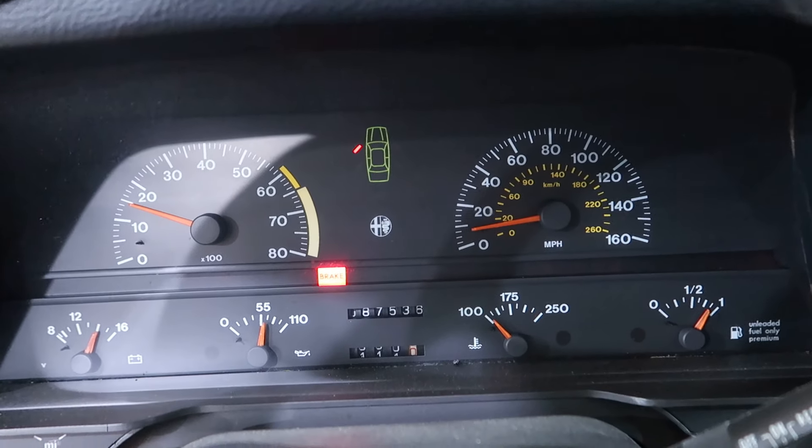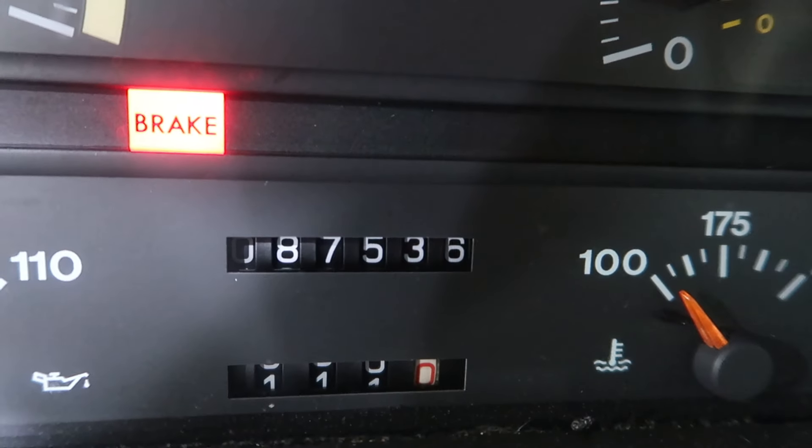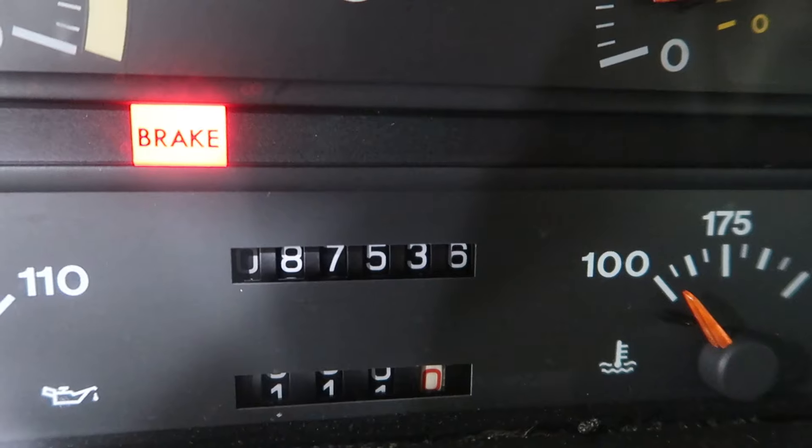And up to the gauge cluster. As you can see here, this unit has 87,536 miles.